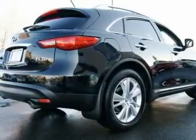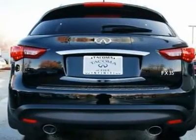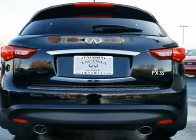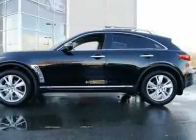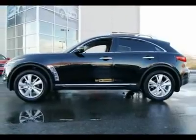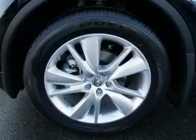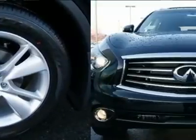If you're tired of those boring cookie-cutter SUVs with flat, bland styling, then maybe the FX is the perfect vehicle for you. There is no other vehicle on the road like the FX, and it will turn heads wherever you go. With a 303-horsepower V6 matched to a 7-speed automatic, this Infiniti performs more like the Nissan Z.